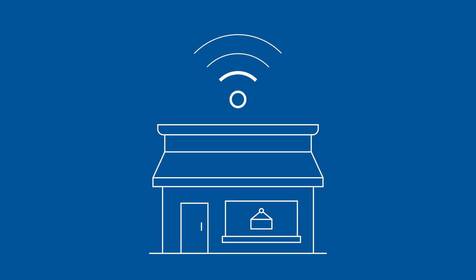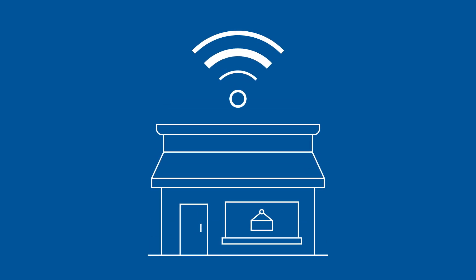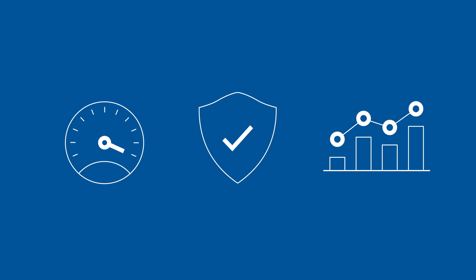For any small business, fast, reliable connectivity is crucial. But a platform that also delivers intelligent productivity, security and analytics? That's next level.